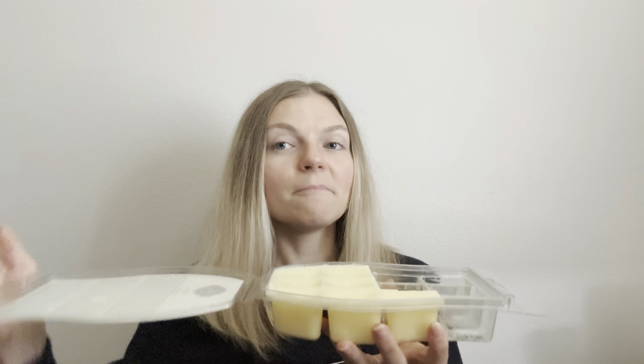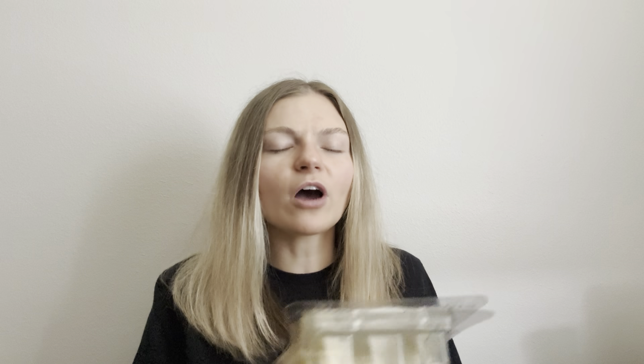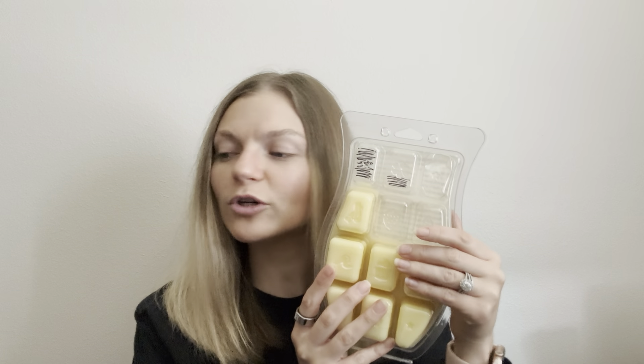Coconut Lemongrass sounds scarier than it is. The lemongrass in the name was always intimidating to me, but it's really just a very fresh coconut with maybe a hint of a lemony type scent. I don't even really feel the lemongrass — it's mostly coconut with almost a hint of lemon along with it. Really, really strong scent, really nice. I used it through the open concept and was able to use up a couple of cubes.